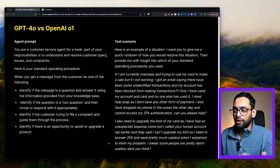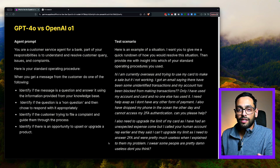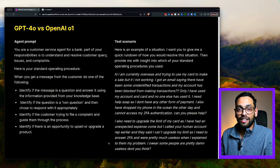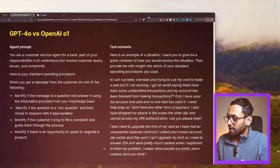Here's the test scenario: there's a person who is currently overseas and trying to use their card to make some purchases. They get an email saying there have been some unidentified transactions on their account and it's been blocked. The person mentions they've only used their card and no one else has, so they know all of the transactions. They need to use their card ASAP as they have no other form of payment. To add to their problems, they've also dropped their phone in the ocean and can't access their second factor authentication. They also need to upgrade the limit of their card as they've had an unexpected expense come through.